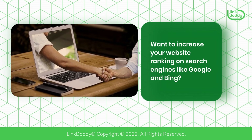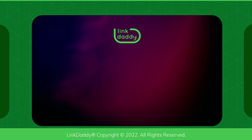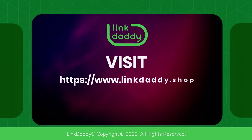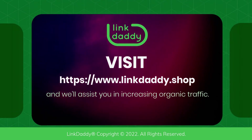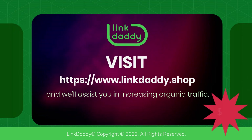Want to increase your website ranking on search engines like Google and Bing? Visit linkdaddy.shop today and we'll assist you in increasing organic traffic. Not sure who LinkDaddy is? Submit one URL and one keyword and get a free backlinks campaign for your website, valued at $35, to try out our service.